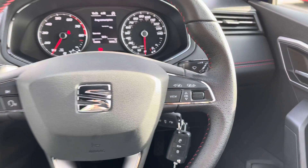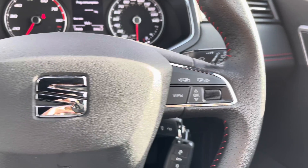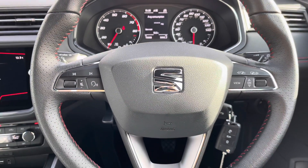Entering inside the vehicle now, we've got the black leather steering wheel with the multifunctional controls located on it. These are perfect for the driver to easily adjust the digital dash in front or adjust any of the options whilst on the road safely.